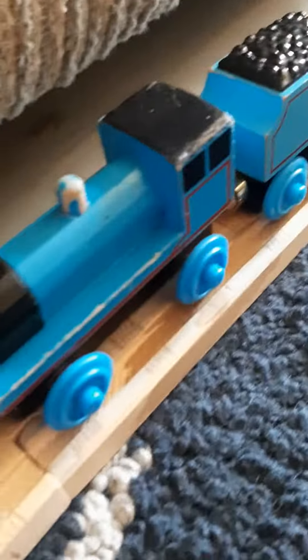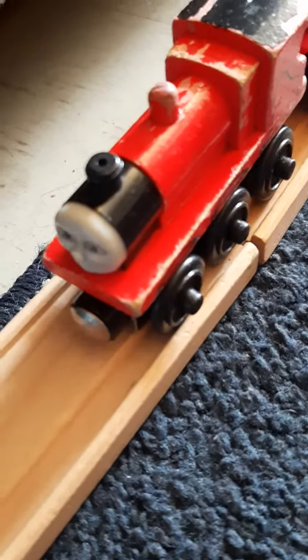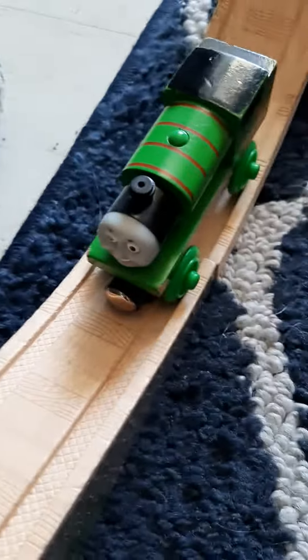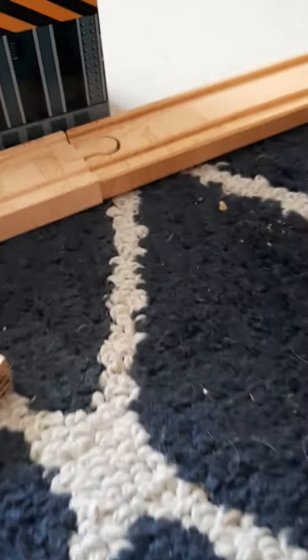Now, she does have a new in-box thing, which is Thomas Wood Nia. So: two old style Thomas, new style Thomas, angry face Thomas that I just made, Edward, old style Edward, two Gordon tenders, James, talking James old style, 2003 Percy, 2011 Percy, Jack Frost Percy, metallic green Percy, and silver Percy. Old style Toby, and for a treat, here's Emily's tender.